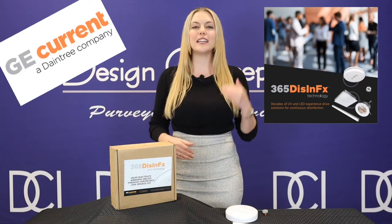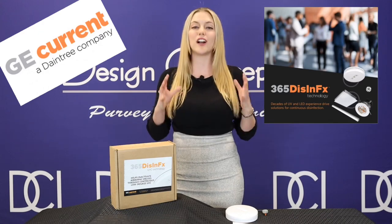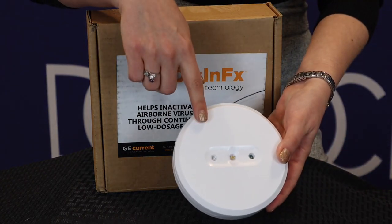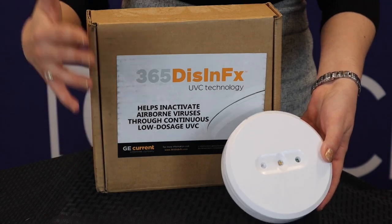This product will continuously, quietly, and safely sanitize the air in public spaces using concentrated UVC light. In this video specifically, I want to focus on the LPU Puck from the 365 Disinfect Series and how it works to help keep you protected.